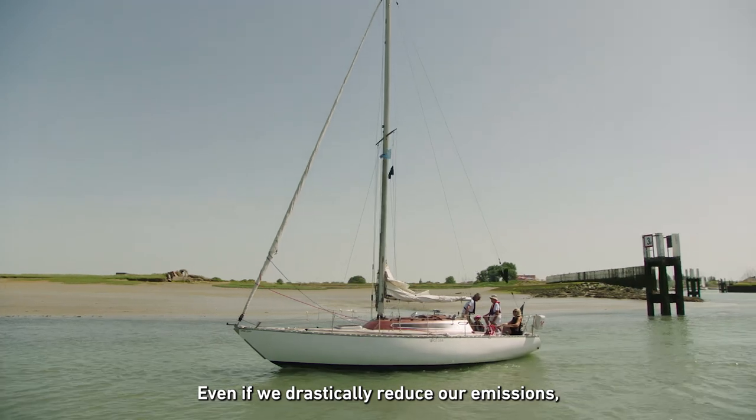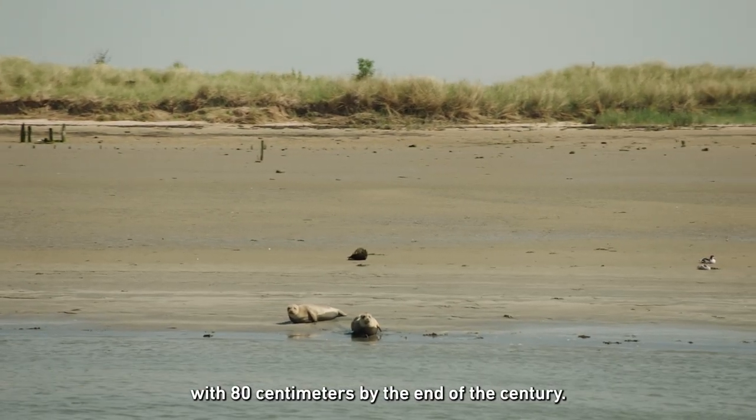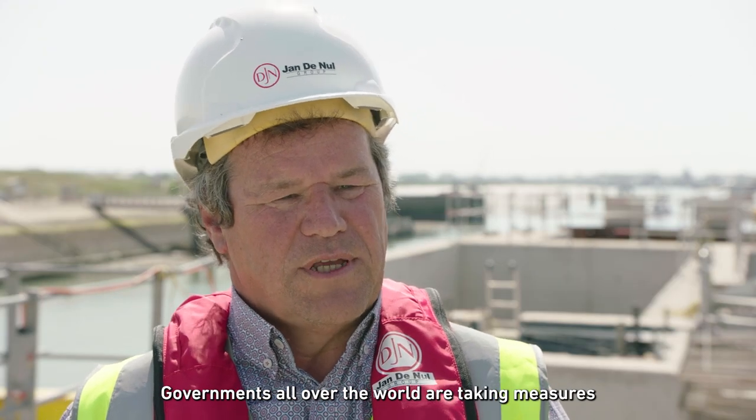Even if we drastically reduce our emissions, the sea level will rise by 80 centimeters by the end of the century. As a result, the coastline and hinterland are vulnerable to flooding during heavy storms. Governments all over the world are taking measures to protect local communities.